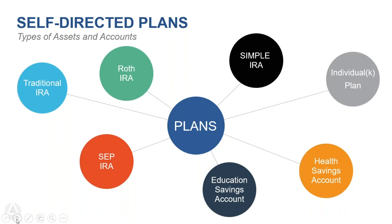A common misconception is that your IRA has to be a Roth to be self-directed. The truth is, if it ends in IRA, it can be self-directed. The most common types are traditional IRAs and Roth IRAs, but we also see simple SEPs, solo 401ks, education savings accounts, and health savings accounts. We can also work with any old employer plan — emphasis on old, because if you're currently employed, your employer typically won't let you move those funds.